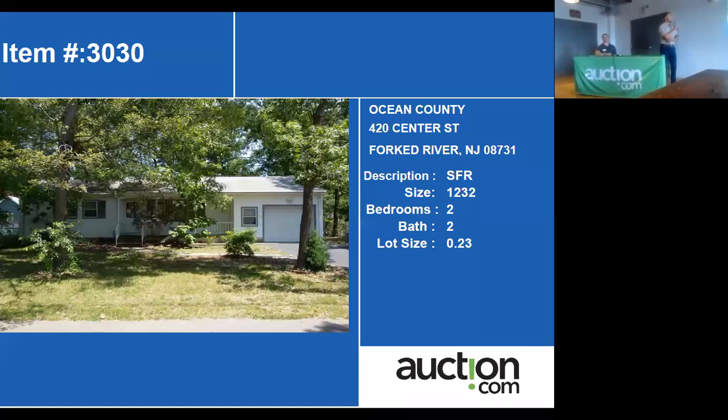The next property at the end is 420 Center Street in Fort River. This is a ranch-style property, 1,200 square feet, 2-bedroom, 2-bath.